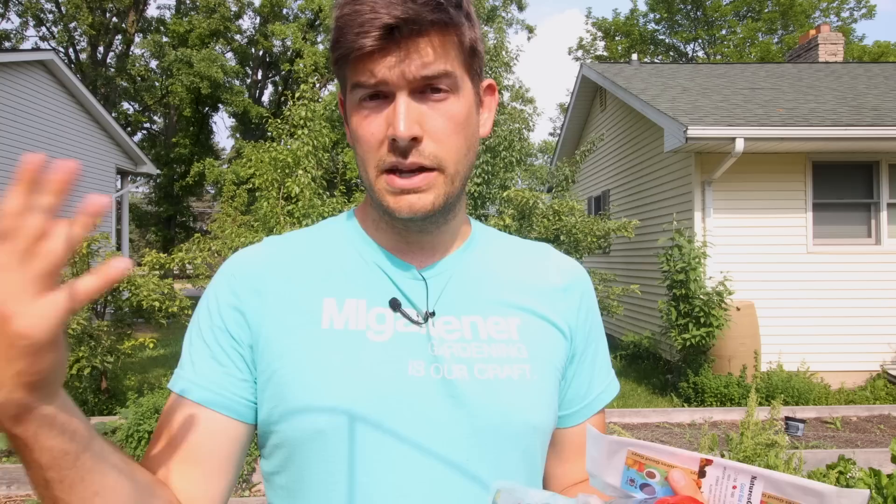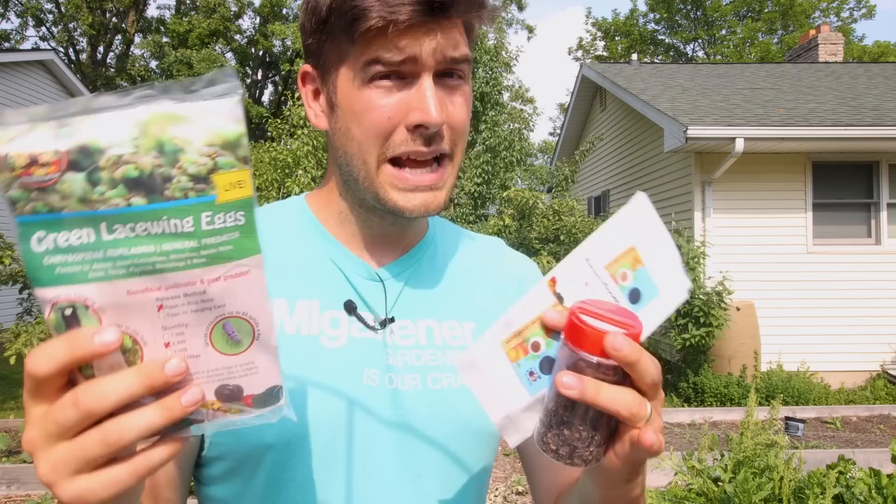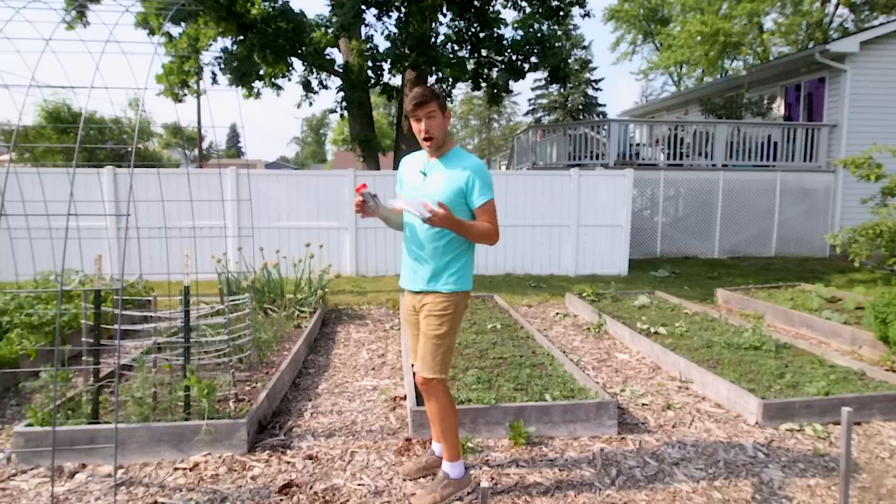The adults don't actually eat that many pests in the garden because their objective is to survive, find a mate, and have the life cycle happen all over again. The life cycle of a green lacewing is only about 20 to 30 days, believe it or not — a pretty short life expectancy for an insect that does as much pest control as it does in the garden.